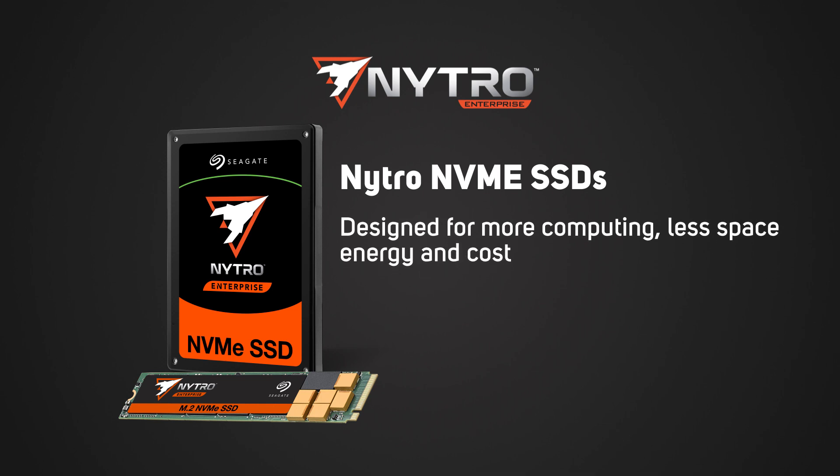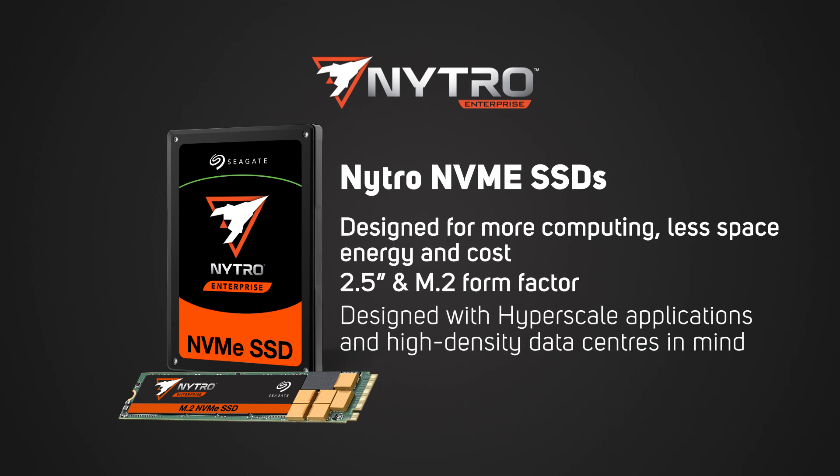less space, energy and cost, and come in 2.5 inch and M.2 form factors, and are designed with hyperscale applications and high-density data centers in mind.